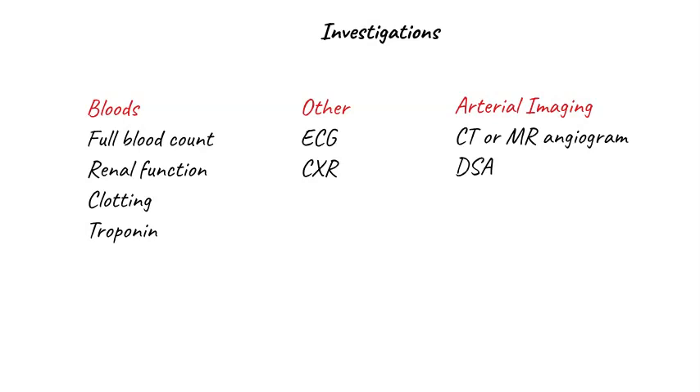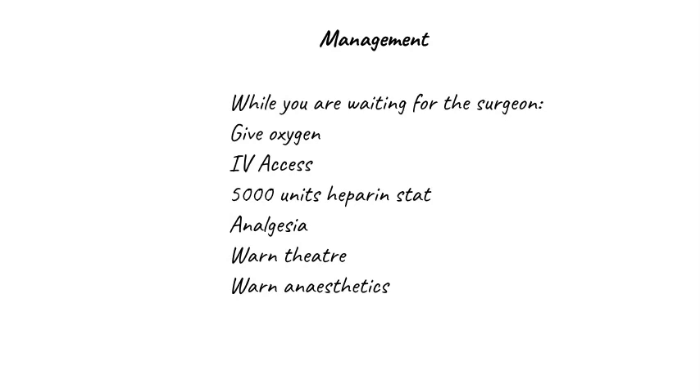In terms of arterial imaging, in some units cross-sectional arterial imaging with a CT or MR angiogram can be performed very quickly without introducing unnecessary delay. In other units, trying to get a CT scan may take more time than your patient's limb has, so I often take these patients straight to theatre and do my own angiogram on the table. While waiting for the surgeon, give the patient oxygen, establish IV access and give 5,000 units of heparin, provide pain relief, and make sure theatre and anaesthetics have been warned to expect the patient.